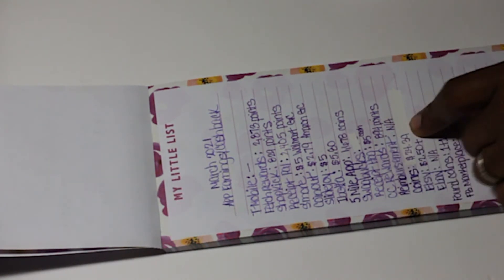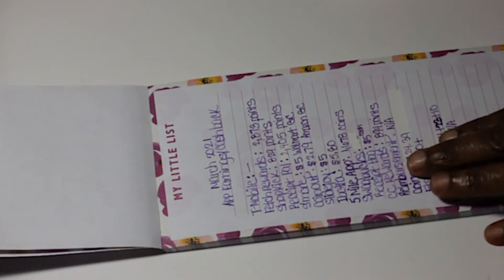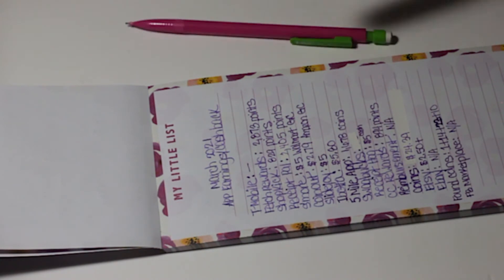Receipt Hog: I cashed out for $5 in cash. For credit card reward points, I have 894 points, which is the equivalent of $8.94. Reimbursements: none this month.